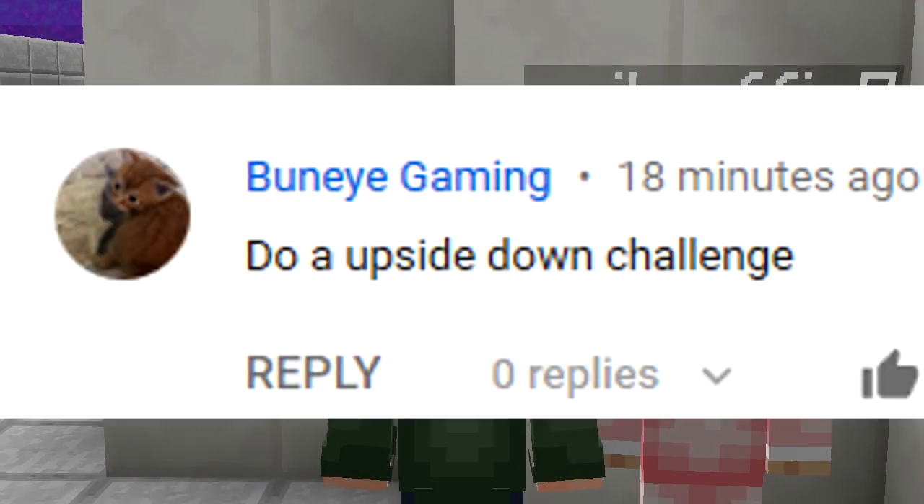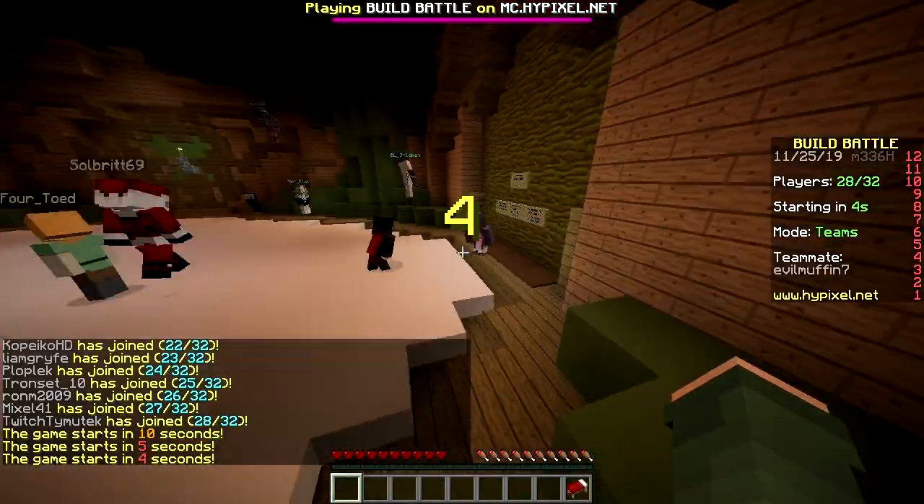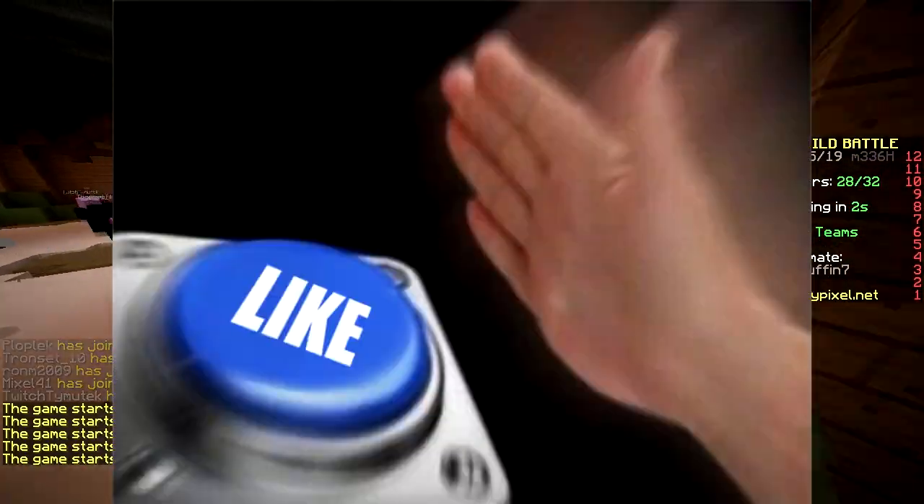Yo, what's up? Today we're gonna do the ONI upside down challenge. Upside down. First run baby, build upside down challenge.